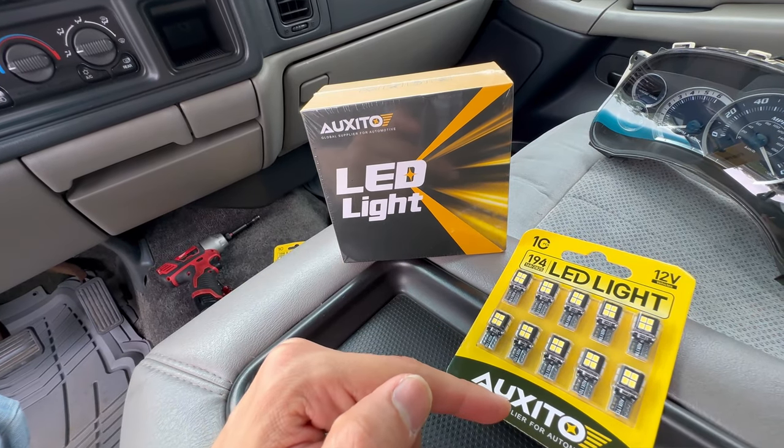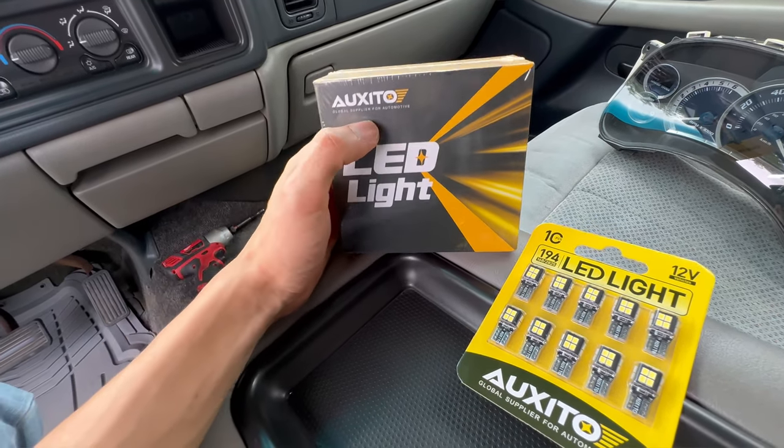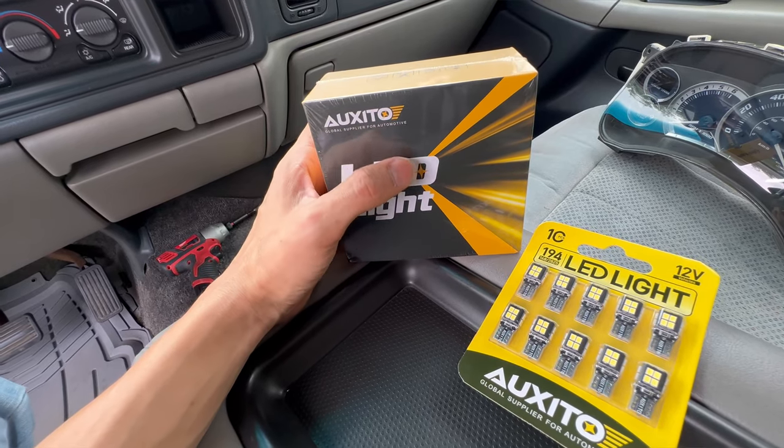I've actually used this brand before in their smaller bulbs, the 194 or T10 style in small lights, like the parking lights or turn signal stuff. But I didn't even know that they had the headlight bulbs, which is pretty cool. I had already used them before, but I do want to see how these headlights light up at night because I've never tried them before.